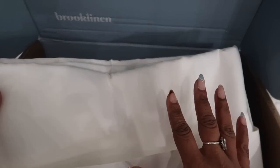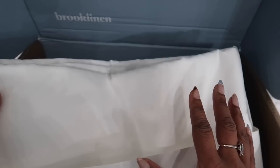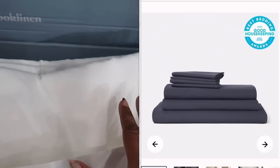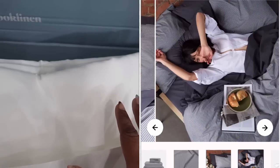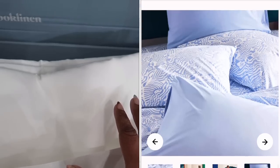I chose white because I'm going for a neutral look. I do want to add a little bit of color but for the most part I want my bedding to have a neutral look. Brooklinen has over 20 colors to choose from, so if you don't want a neutral look and you want to add some color or go with stripes, they definitely have some options for you as well.